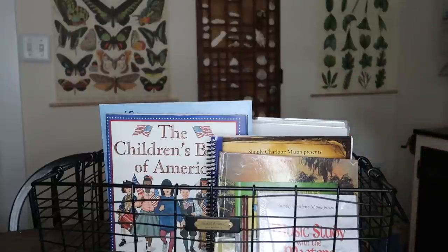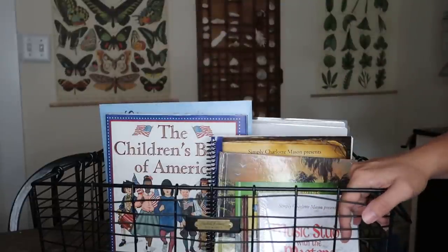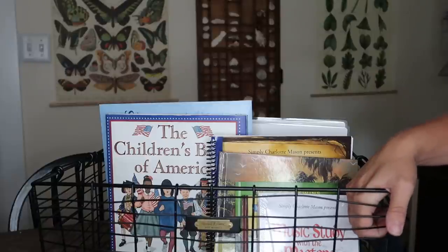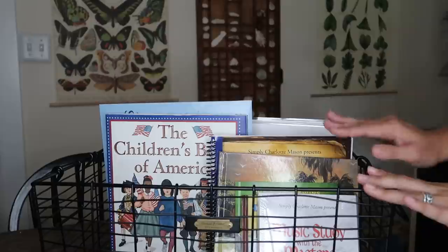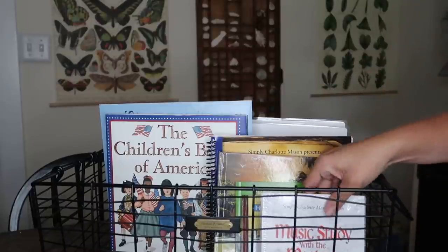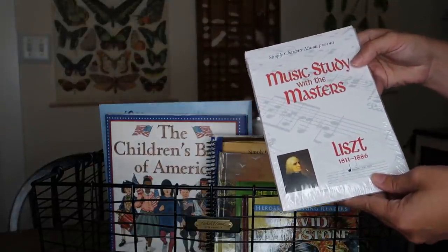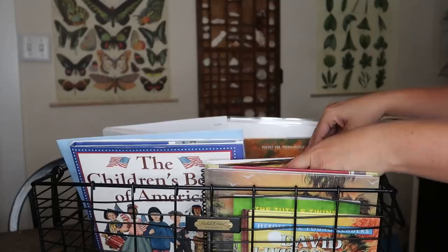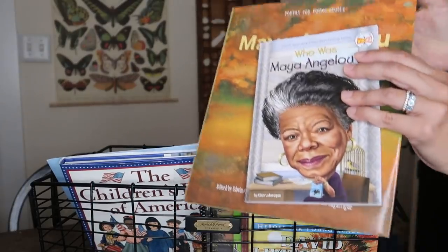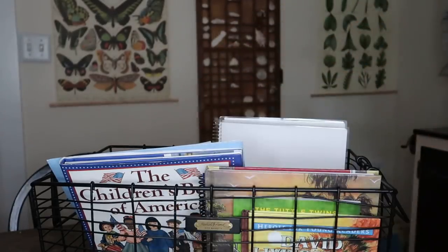Apart from the read-aloud at 15 minutes, the rest of the daily items take less than five minutes each — maybe half an hour total for calendar time and daily readings. The remaining time is spent more slowly on rotating items, doing only a couple per day. For music study this year we're doing Liszt using the Simply Charlotte Mason composer study. For poet study this year we're doing Maya Angelou — reading one poem per week along with a bit of her biography.